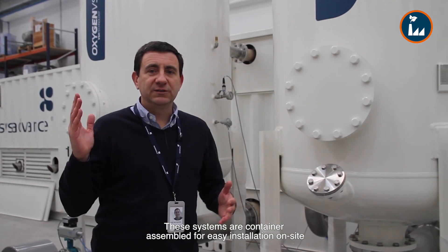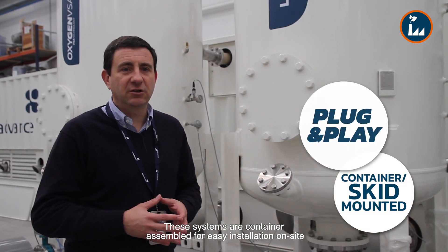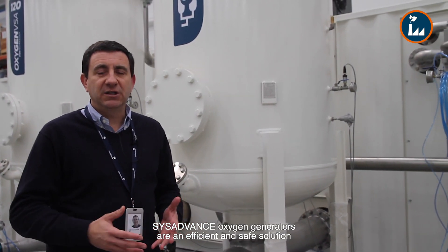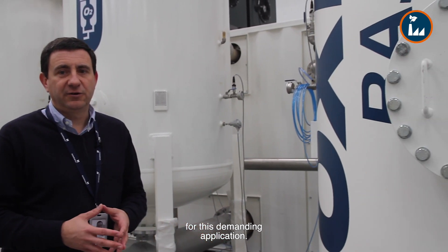These systems are container-assembled for easy installation on-site — just plug and play. SIS Advance Oxygen Generators are an efficient and safe solution with the best value for money on the market for this demanding application.